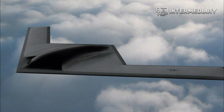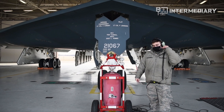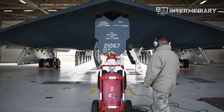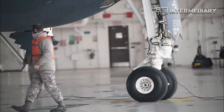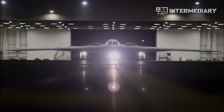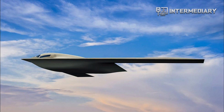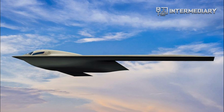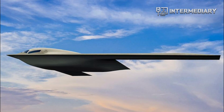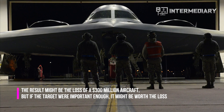If an unmanned drone can simply tag along with a B-21, mimicking its flight path while remaining a minimal distraction to the human crew, it could allow bombers to deliver many more munitions on target, or potentially strike more targets. This could make it attritable, meaning the Air Force could live with losing one in combat if the mission was important enough. For example, a B-21 and bomber drone on a combat mission might suddenly lose a critical rendezvous with an airborne refueling tanker. Instead of scrubbing the mission entirely, the crew might turn back to save the B-21 and themselves, while sending the drone on a one-way mission — resulting in the loss of a $300 million aircraft, but potentially worth it if the target were important enough.